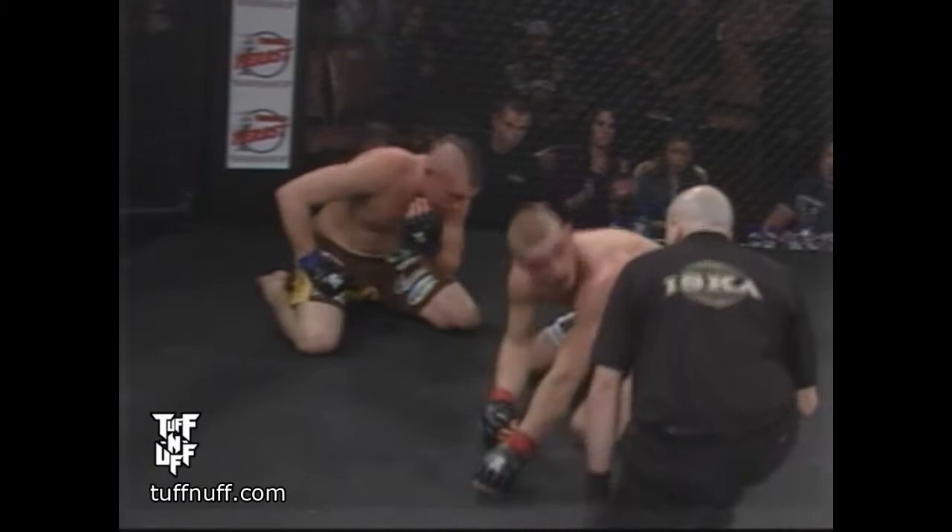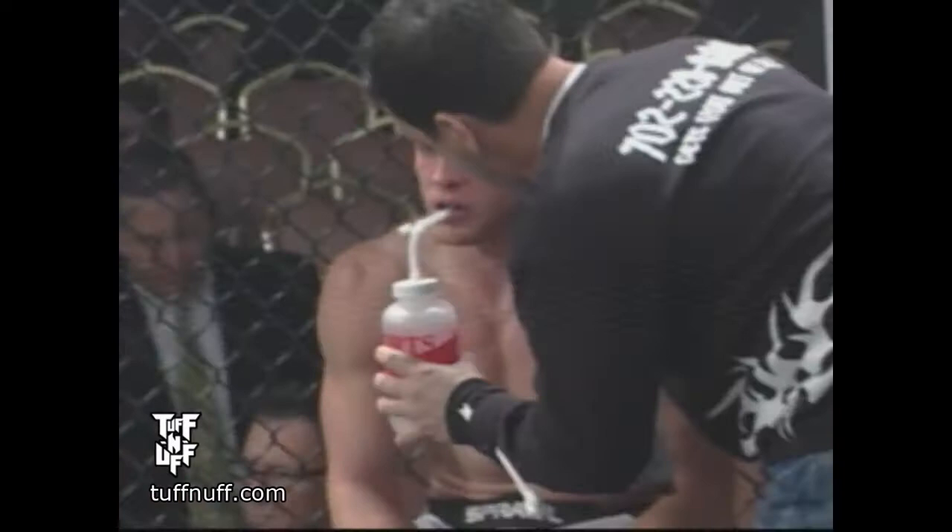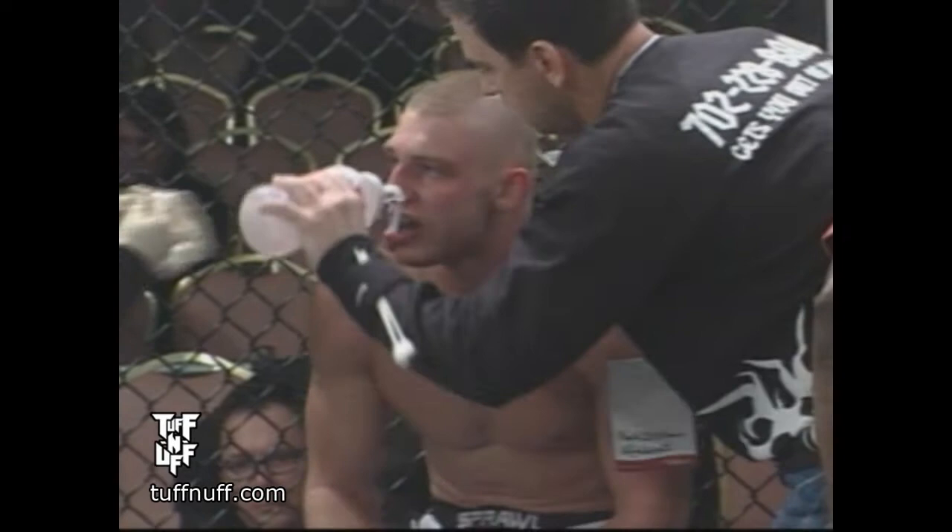Tyler Jepsen — what intensity he came out with. Amazing intensity to start with. That focus, that drive coming in. He just dominated from start to finish. You can very easily call that a 10-8 round. That was just utter domination. Complete dominance.